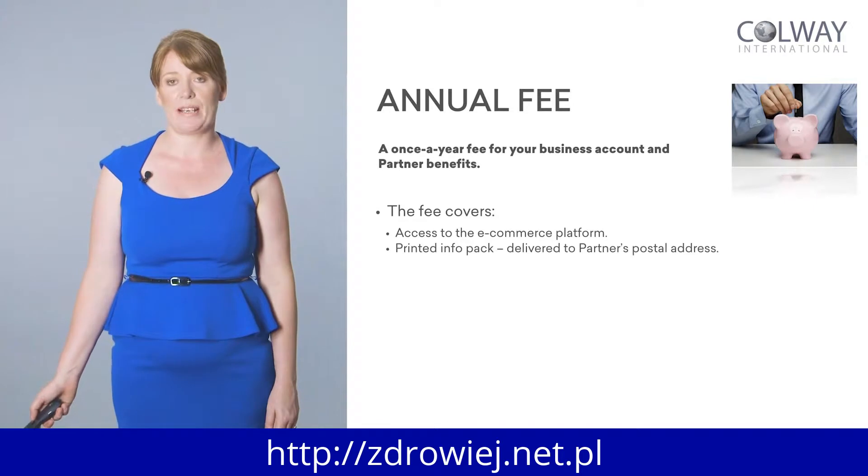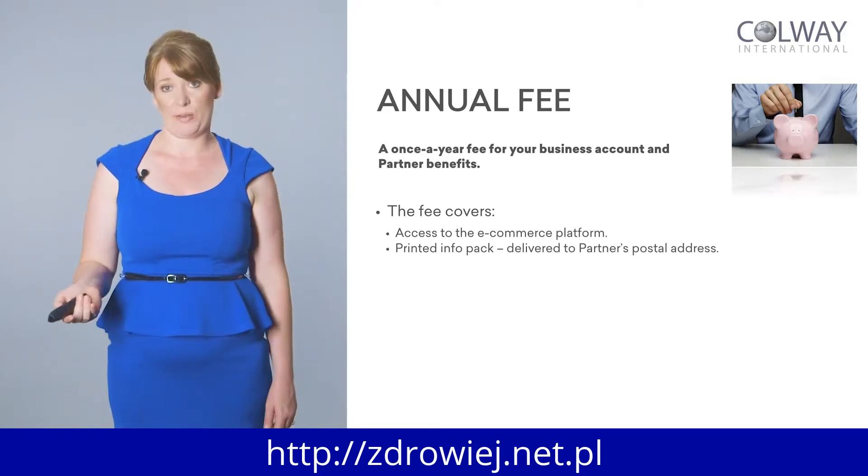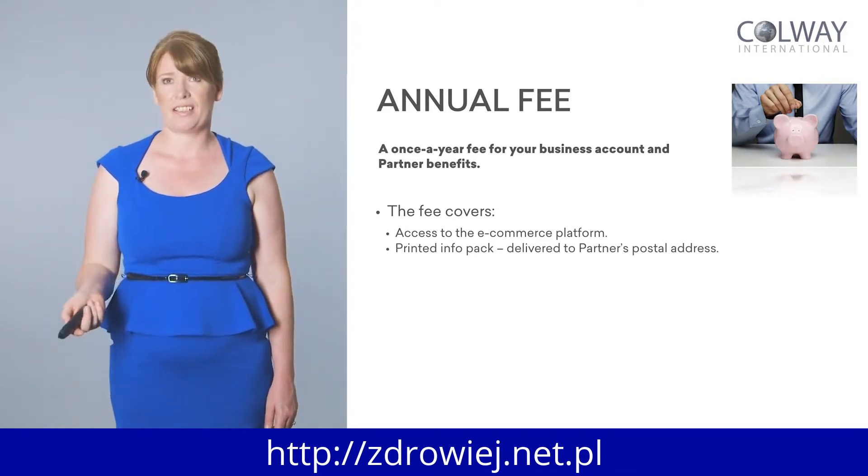With the annual fee, it's paid once a year and it qualifies you as a partner, giving you partner benefits. The fee covers access to your e-commerce platform. I set up my own online shop previously and had to pay somebody to set it up, plus a shopping cart — it worked out at about $129 every month, not annually. I had to pay $129 every single month. It was very complicated, difficult to track, very clunky, and there were a lot of mistakes.